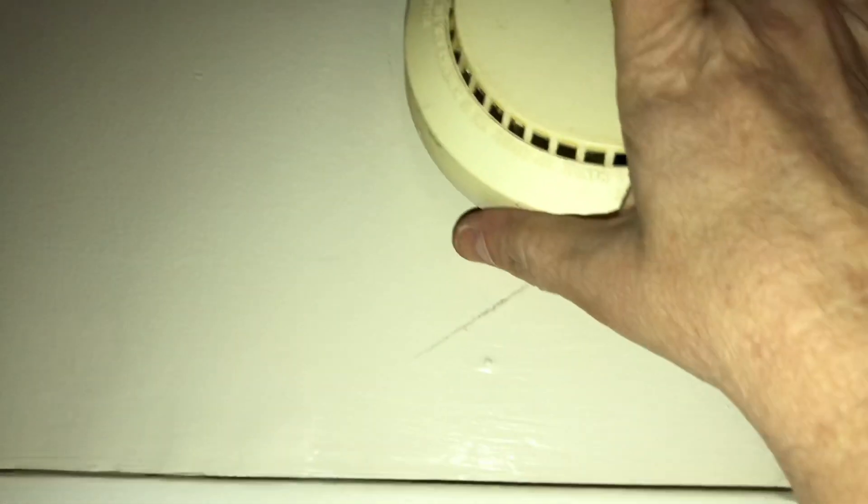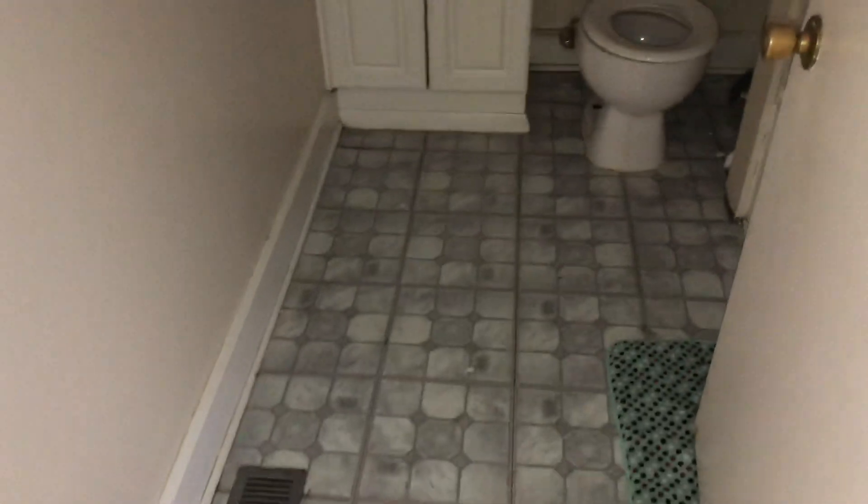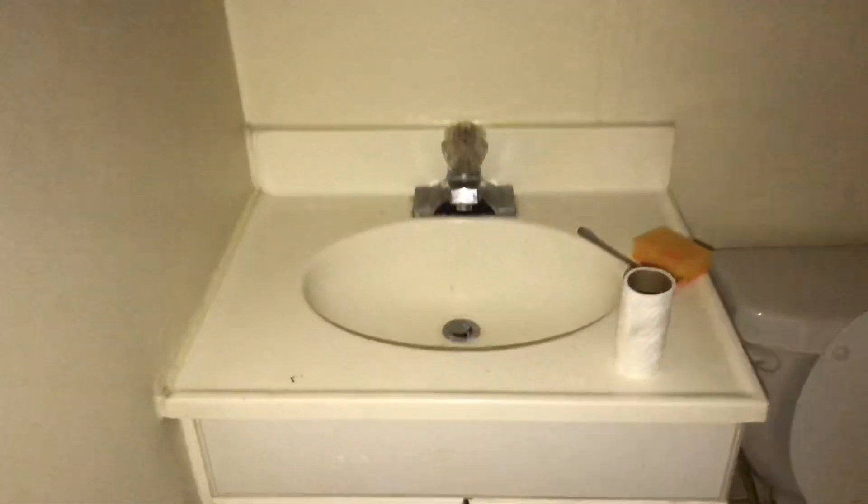Smoke detector will need a battery. Bathroom floor was left dirty. Vanity was left dirty. Toilet is dirty — the toilet top was left dirty. All walls will need to be painted.